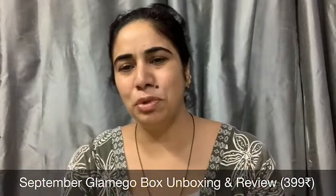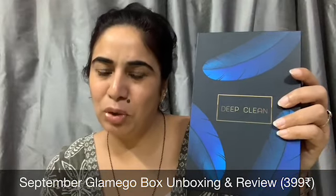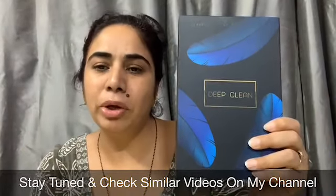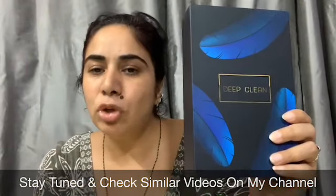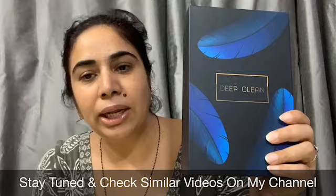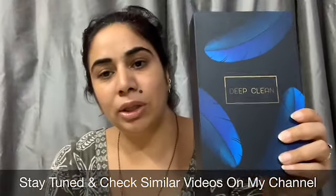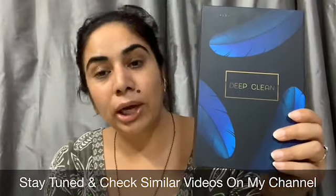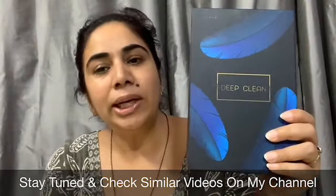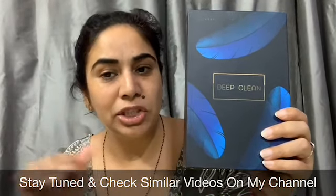Hey guys, welcome to Catchy Fusion, I am Chalu. Today I am going to unbox the Glamigo box for the month of September. The September Glamigo box is a 'make your own box' because you will get 65 choices which are divided into 4 categories. From these 4 categories and 65 products, you can pick your favorite products.